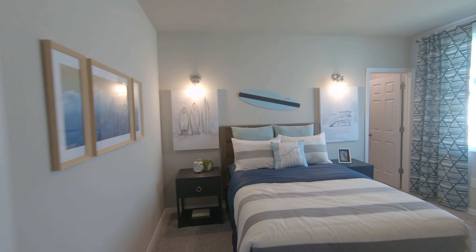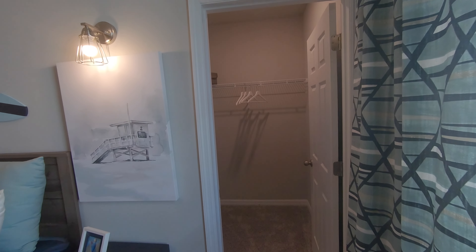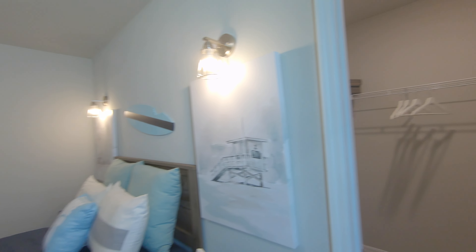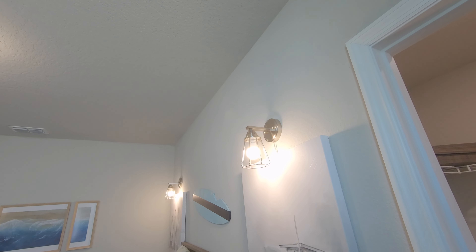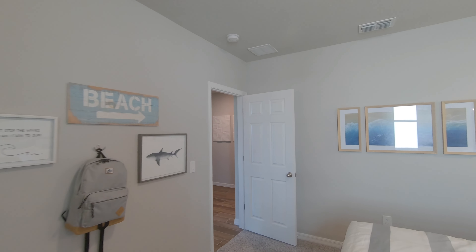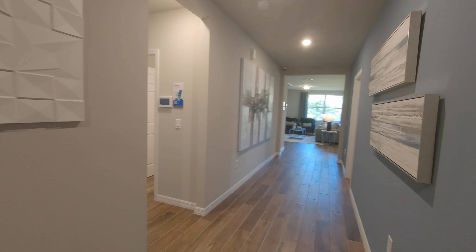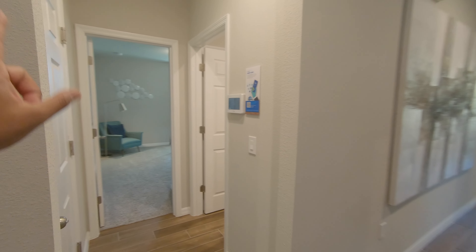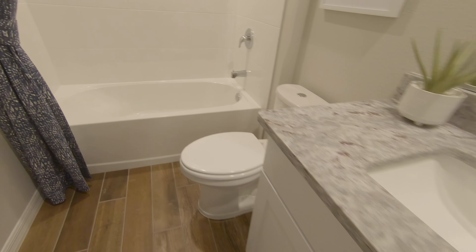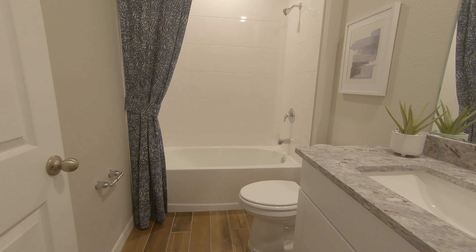So we've got another bedroom over here, similar size to the other one, but this one has a walk-in closet — so the kids will have to fight over who gets what. One window in the bedroom; I wish there were two, but the master does have two as you'll see. Back to the spacious hallway, and then in this corner we have a bedroom and a bathroom. These are upgraded countertops and cabinets, and I believe the towel bar in the bathroom is upgraded as well as the floor tile.